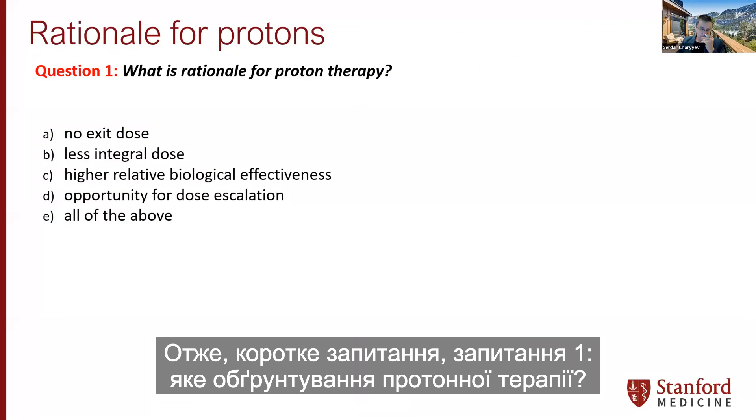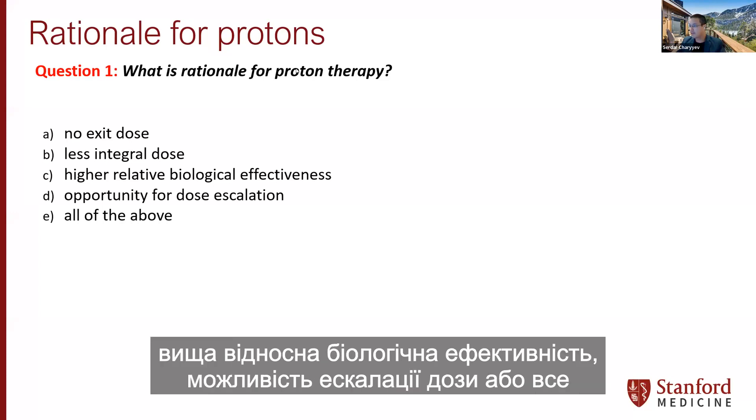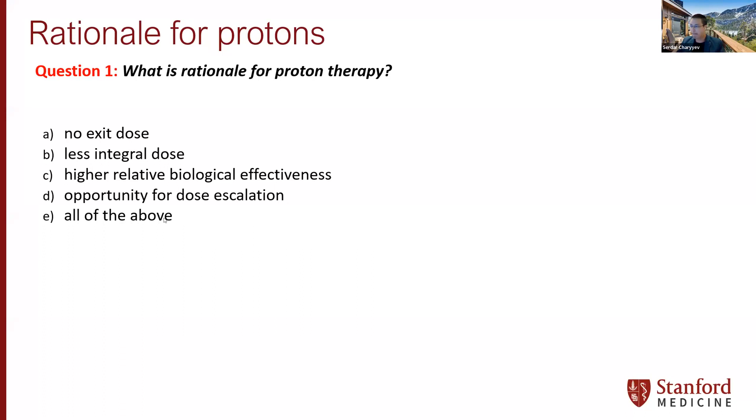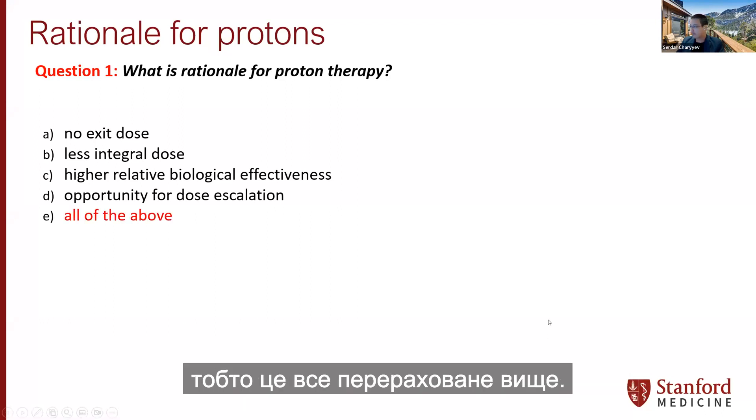Quick question: what is the rationale for proton therapy? No exit dose, less integral dose, higher relative biological effectiveness, opportunity for dose escalation, or all of the above? Majority answered correctly — it is all of the above.